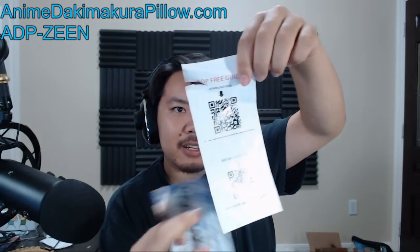Let's unbox - let's do the boring part first, because I'm pretty sure this is the inner stuffing. I'll hold it down here. AnimeDakimakura Shop - world's number one largest Dakimakura shop. Free guide download here. I tore it already. We are anime and Dakimakura lovers.